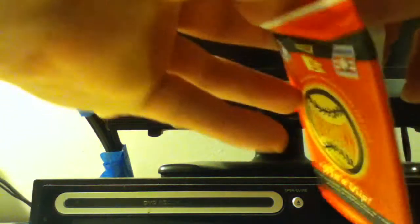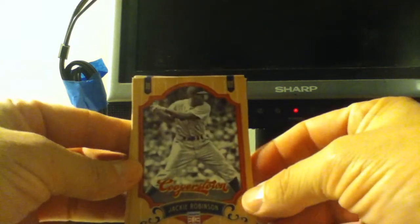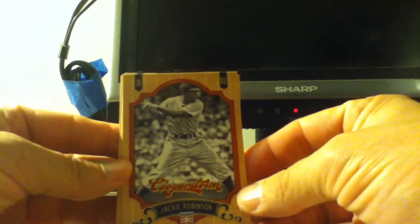I bought four of these at Target for $2.99. Let's see what they look like. There we go. Let's start off with a Jackie Robinson. There's the front of the card, and there's what the back of the card looks like.